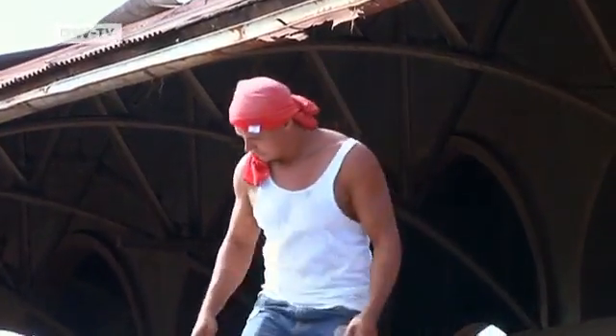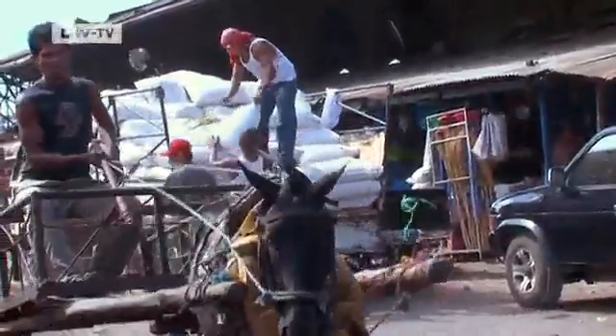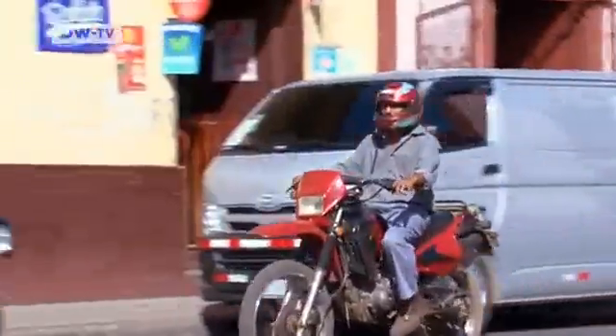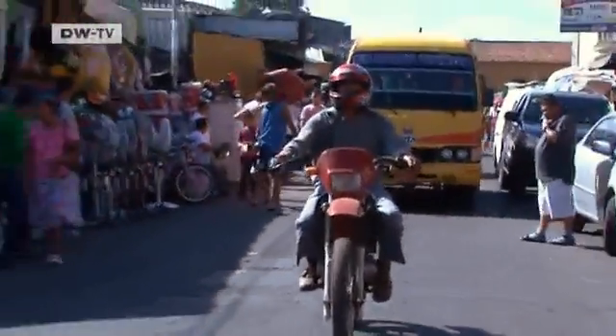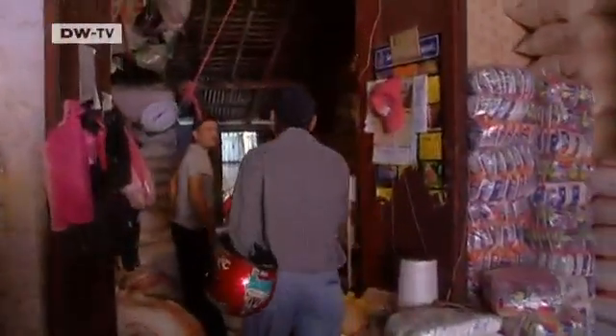At the market in Lyon, the farmers can see whether their investments in solar are worth the money. Juan de Dios comes here to negotiate the sale of his crops. Since it hardly rains in January, he is in a position to demand a good price.